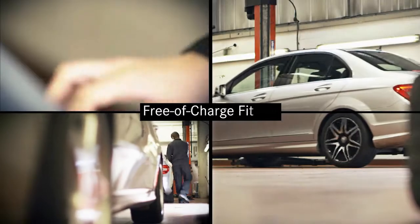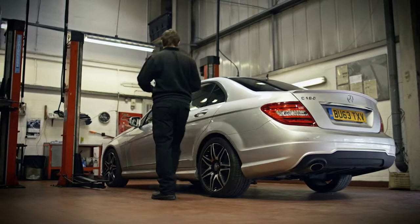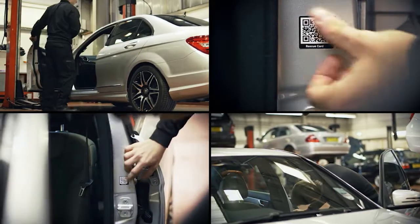This system isn't just fitted to our latest cars on the production line — you can also retrofit it through many Mercedes-Benz dealers. One code is placed inside the fuel filler cap and the other is inside the opposing door aperture. We'd like to be in a position where all cars have QR codes, simply because it's going to reduce the amount of time taken to extricate the casualty, which is going to improve survival rates.